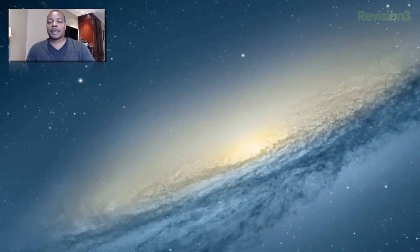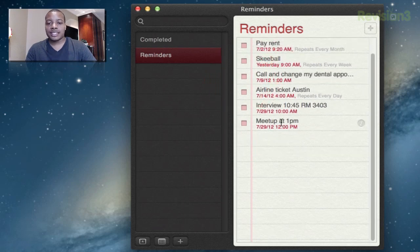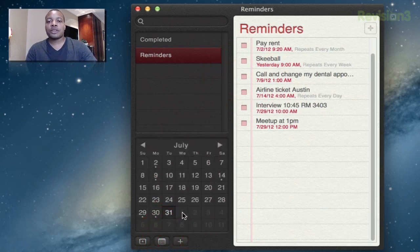Moving on to the Reminders application, which is one of the new things in Mac OS X Mountain Lion. It's basically just like the Reminders app on your iOS devices and everything syncs in the cloud. All these reminders I actually set up on my iPhone, but they're synced up on my Mac. It works just like the iOS app — you can check off a reminder, set up a new one, view reminders in your calendar, see completed reminders, and add new ones.